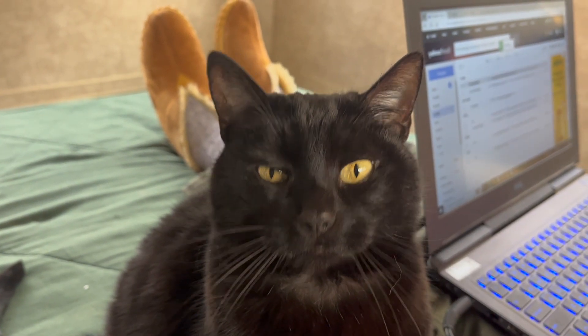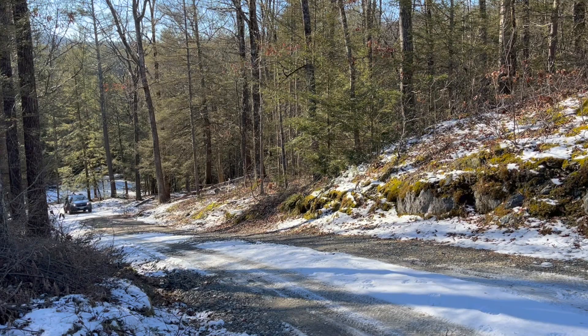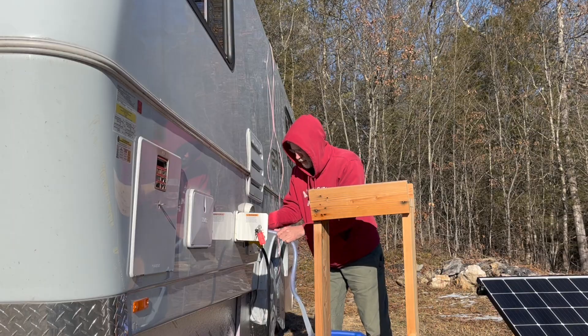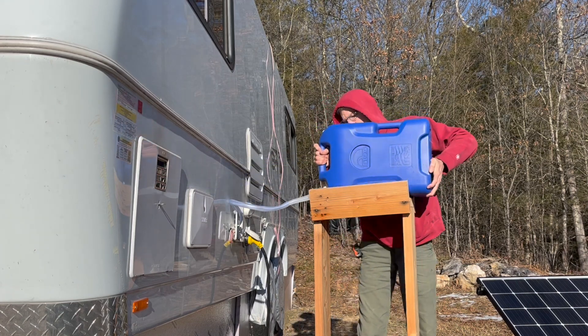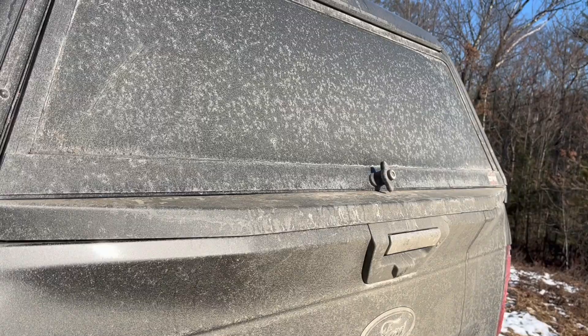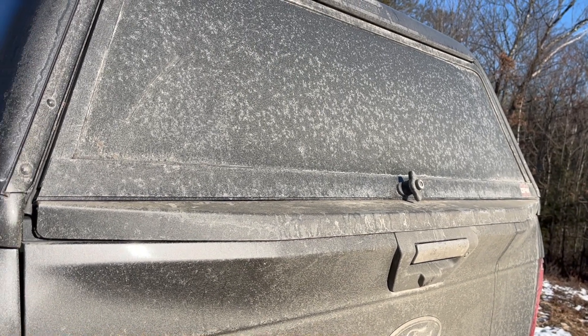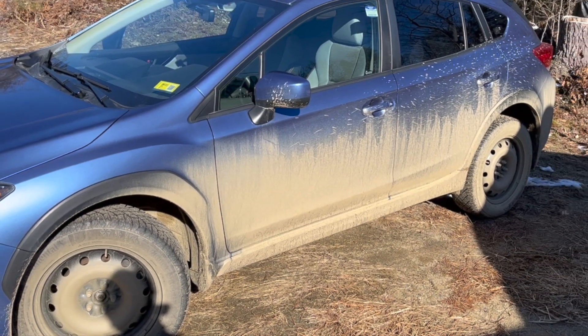As it turns out, our first winter up here has been milder than we anticipated. But of course, not everything is easier than it was in the summer. We're filling the water tanks twice a week from a neighbor's frost-free hydrant since we can't collect rainwater in the winter. We didn't expect mud season until early spring, but we've had a thaw after every freeze, and everything is muddy.